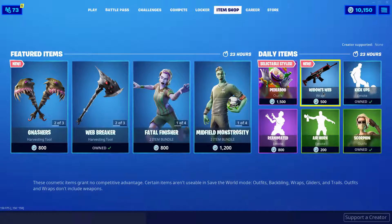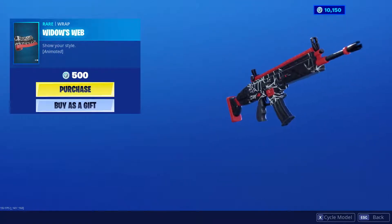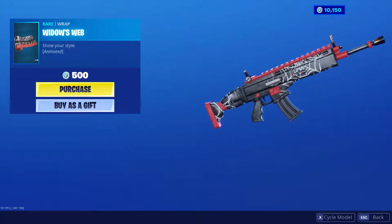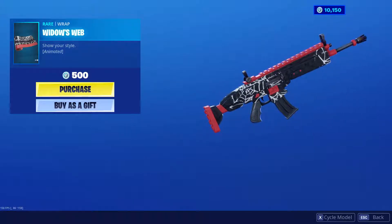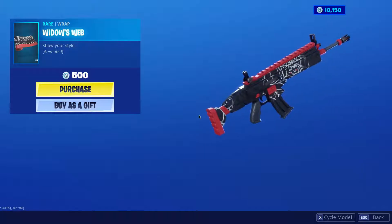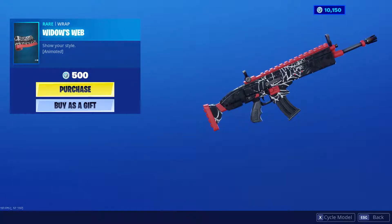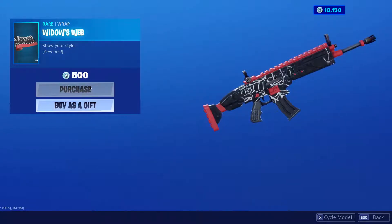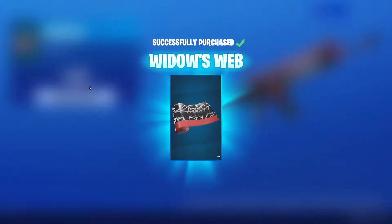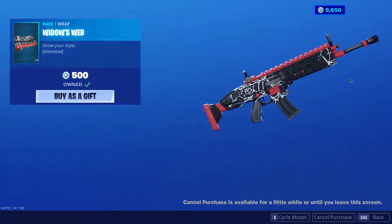I clicked on it and I was like holy moly, this looks so dope! This wrap is absolutely amazing — it's animated, I love how the webs go through like that. I love the black and the red color. This wrap is literally made for me, so Epic Games added my wrap in the store. We'll definitely be buying it, let's go!